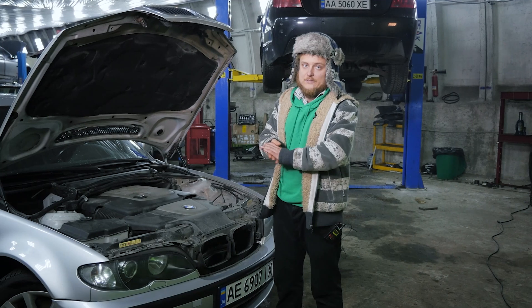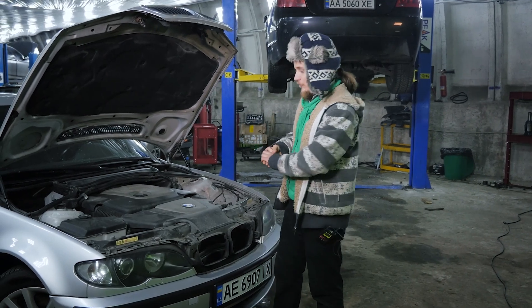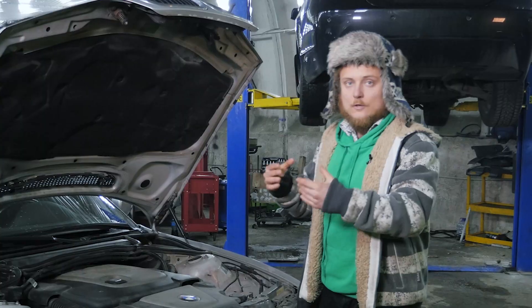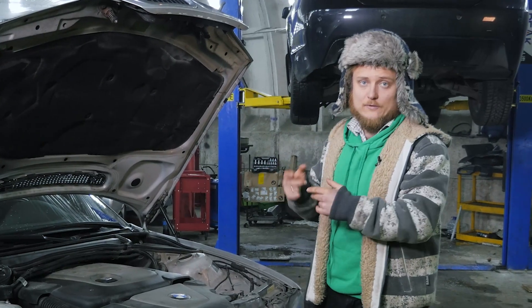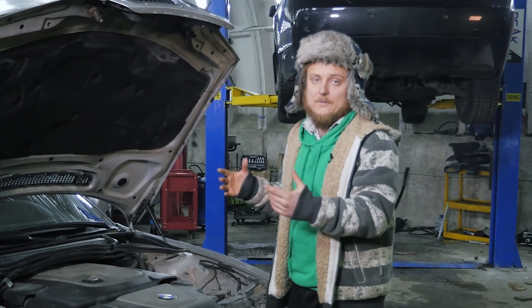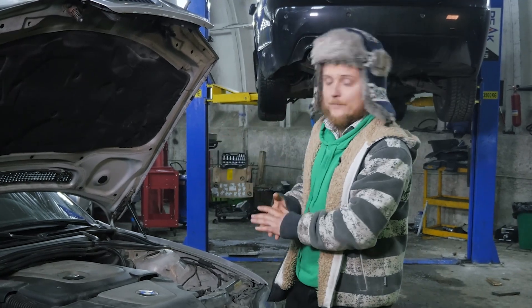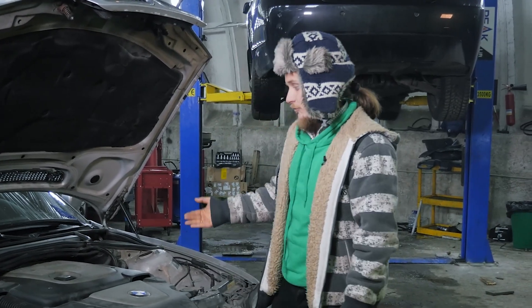They're turbocharged, which makes them more intricate than gasoline engines. However, they lack features like VANOS, variable valve timing, and Valvetronic variable lift, which are commonly found in gasoline engines. So in terms of hardware, diesels are somewhat simpler, but their additional components make them more challenging.